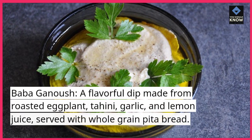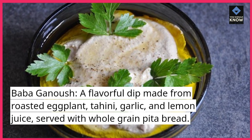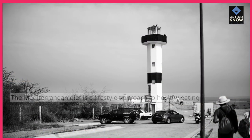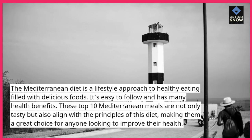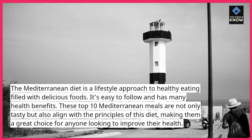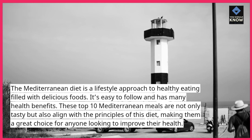Baba ganoush: a flavorful dip made from roasted eggplant, tahini, garlic, and lemon juice, served with whole-grain pita bread. The Mediterranean diet is a lifestyle approach to healthy eating filled with delicious foods. It's easy to follow and has many health benefits. These top 10 Mediterranean meals are not only tasty but also align with the principles of this diet, making them a great choice for anyone looking to improve their health.